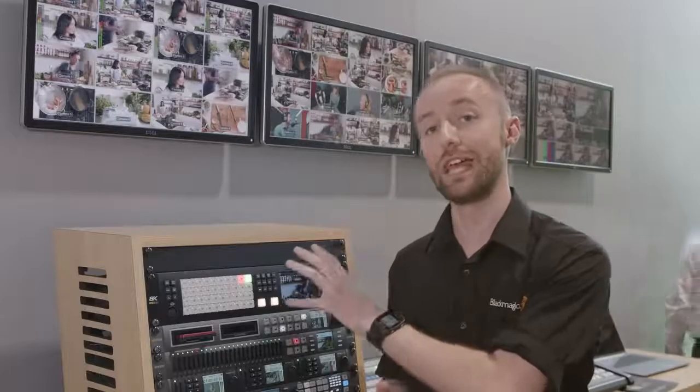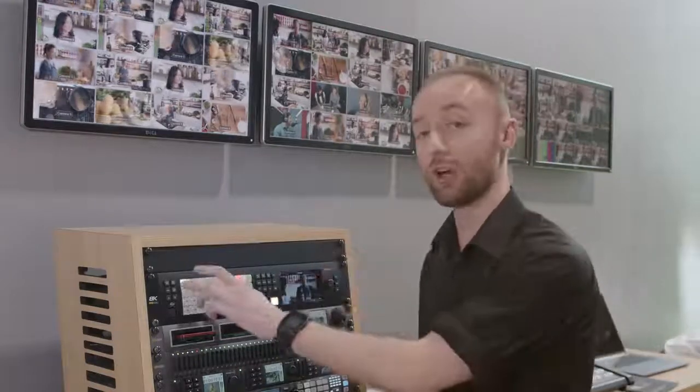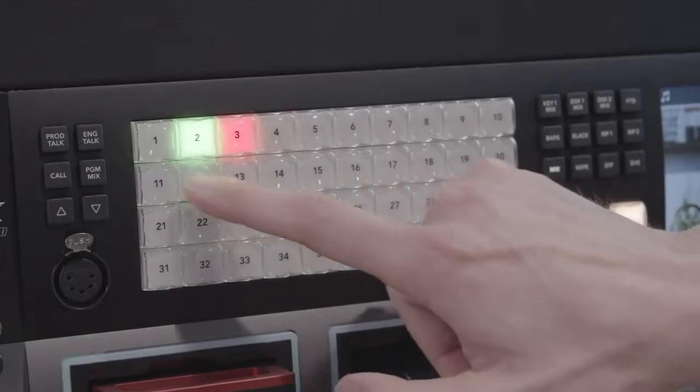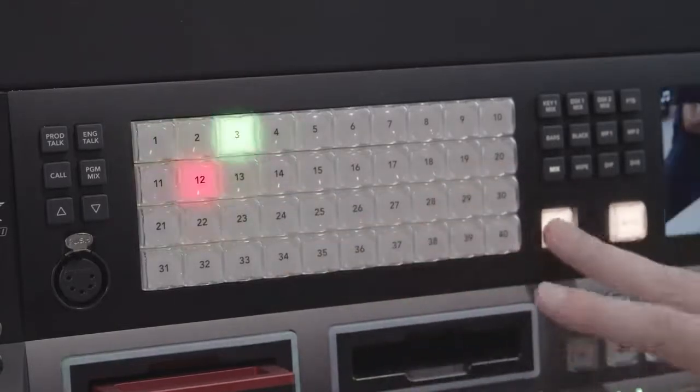For control of the ATEM Constellation 8K, users can choose to use any of the ATEM hardware control surfaces or the ATEM software control, but as you can see it's also possible to use the push-button front interface to select any of the cameras or the primary control features.